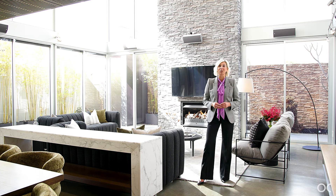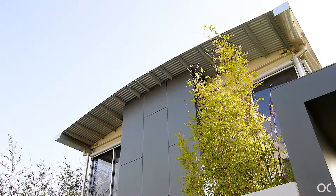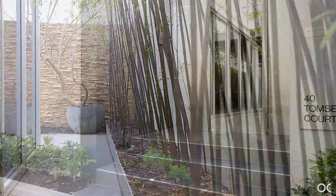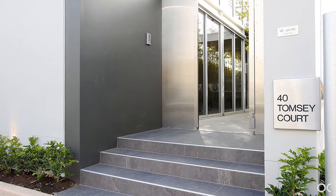Cocooned to provide a secure, private setting, this spectacular home is sure to excite. Take a look. Standing tall on the corner of Tomsey Court and Wilson Street. From the moment you arrive, there is an instant feeling of intrigue for what is behind the tall rendered walls and oversized stainless steel pedestrian gate,